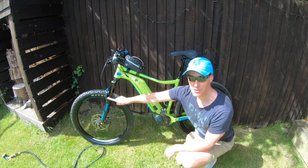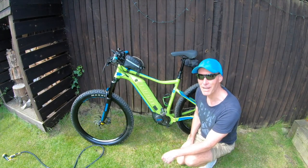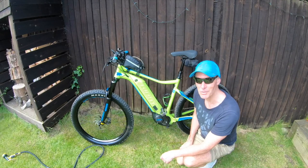Our bikes just have front suspension. Full suspension is great if you're doing downhill, and next time we might actually get to full suspension. But you're going to pay £400 more for the privilege.